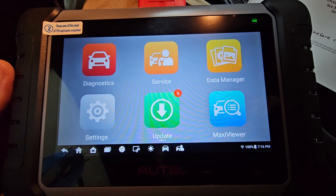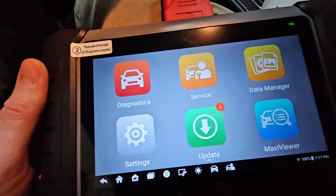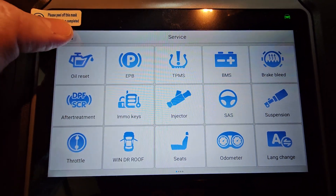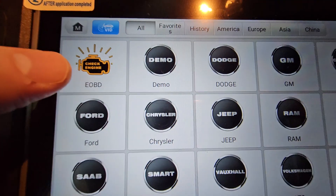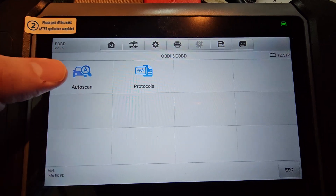I want to show you what you need to do to make sure that when you go to smog your car, you don't run into this situation. You'll go under Diagnostics — not Service, my apologies — and you're going to click on OBD right here, then click Auto Scan.